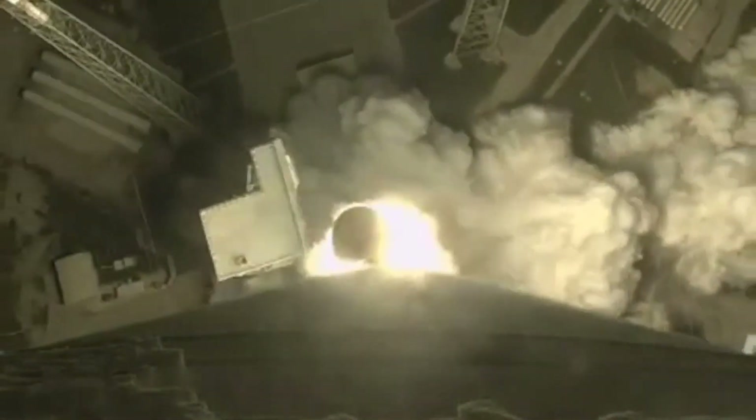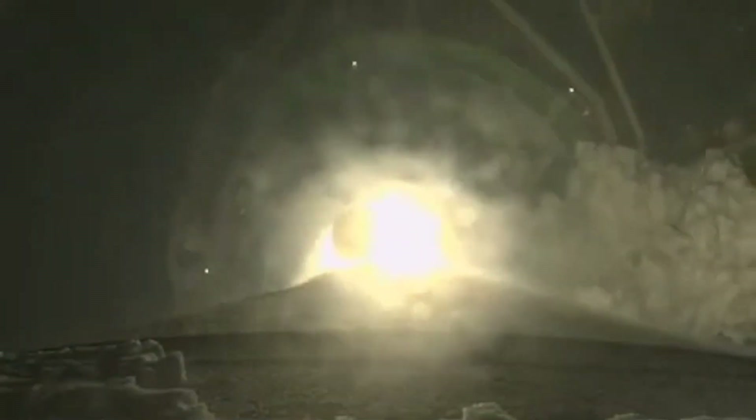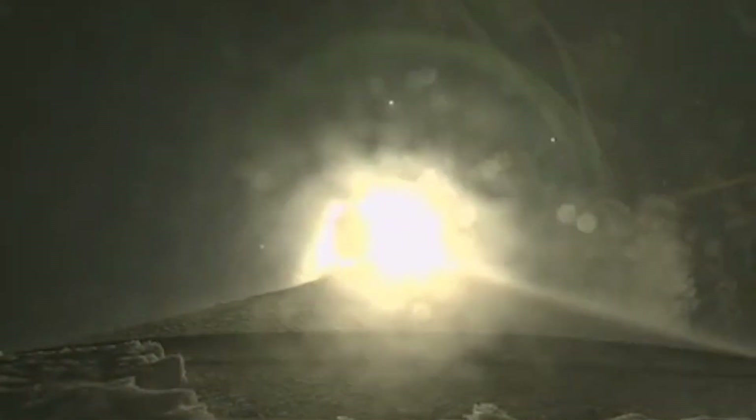Engine at full thrust. We've cleared the tower. Now 10 seconds into flight. Vehicle has begun the pitch over program. Body rate responses look good.